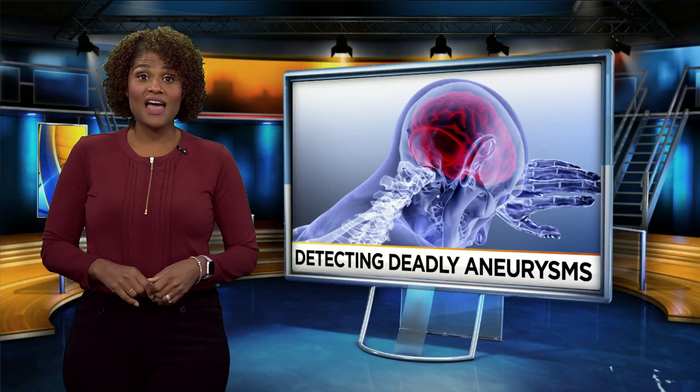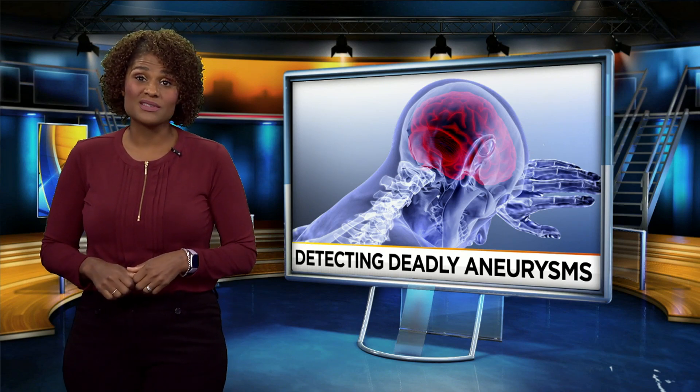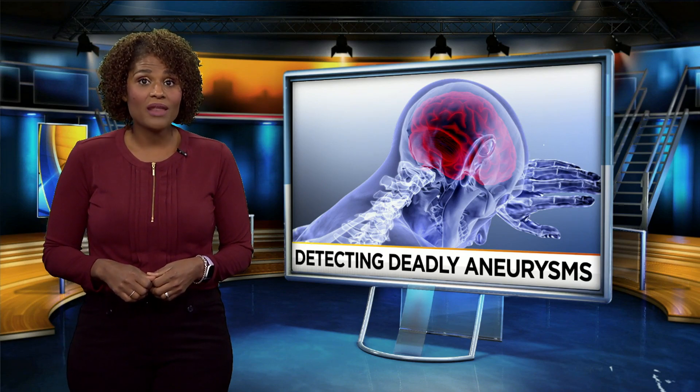Welcome back everyone. As many as six and a half million people in the U.S., or one in 50 people, have unruptured brain aneurysms and they don't even know it. People with aneurysms often have no symptoms until it bursts, which can be life-threatening.